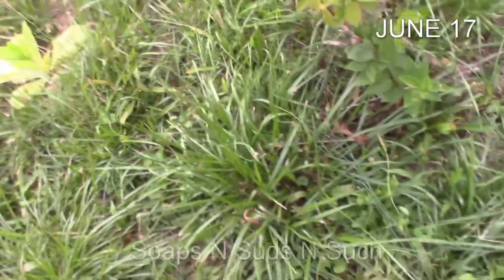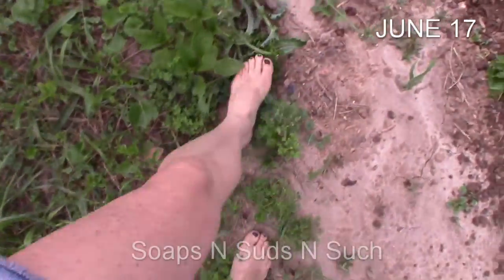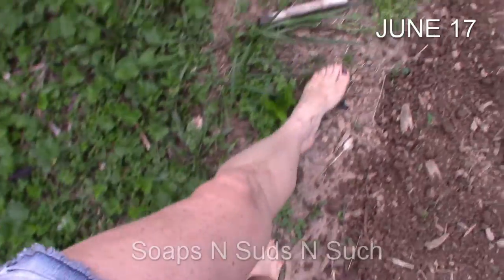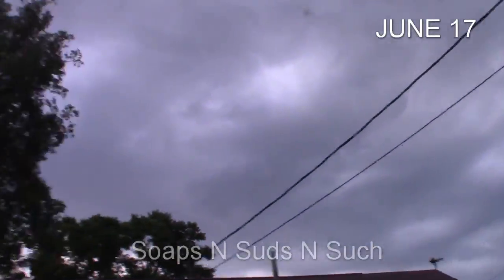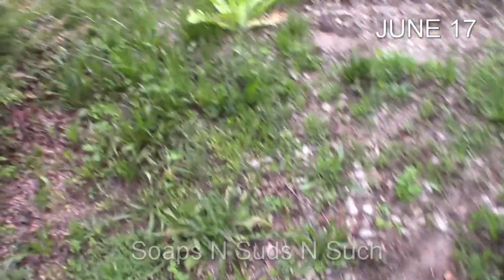They're looking good. A little bit yellowish, but you know what, what can you expect - it's hot. But I think it's going to rain. Looks like it's been thundering. We did have a little bit of lightning but nothing major.